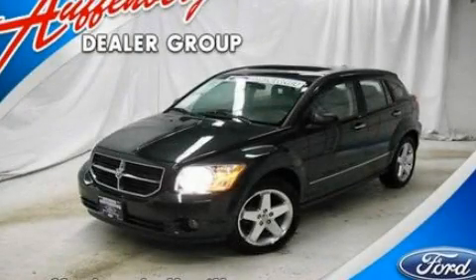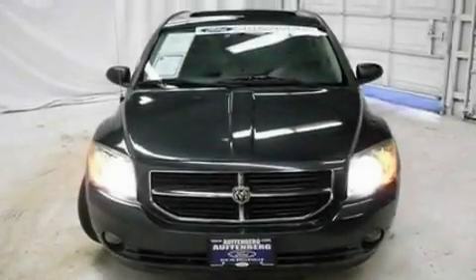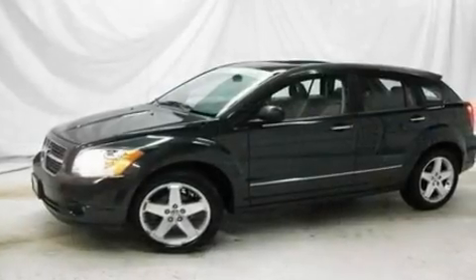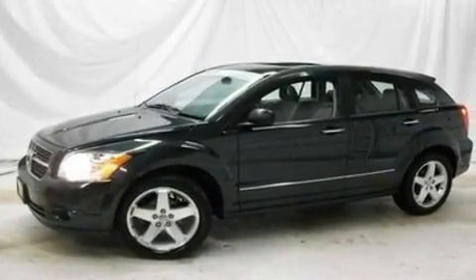This is a 2007 Dodge Caliber. Its top features include heated seats, heater vents for rear seat passengers, cruise control, four well-positioned speakers, a leather interior, and a multi-link rear suspension.